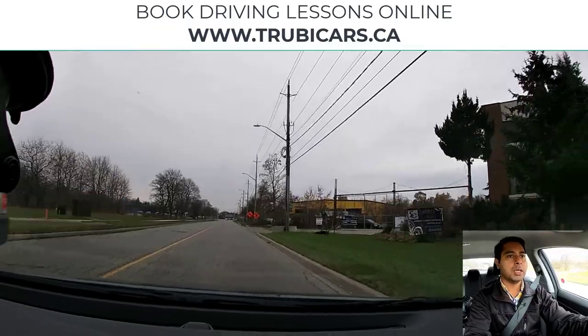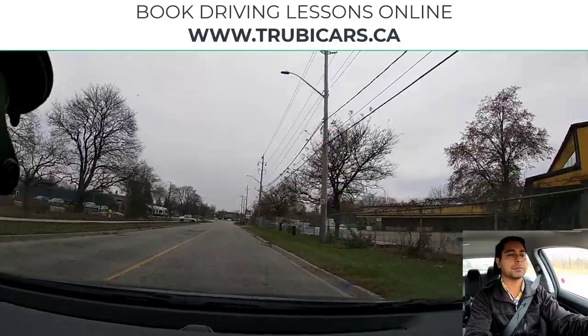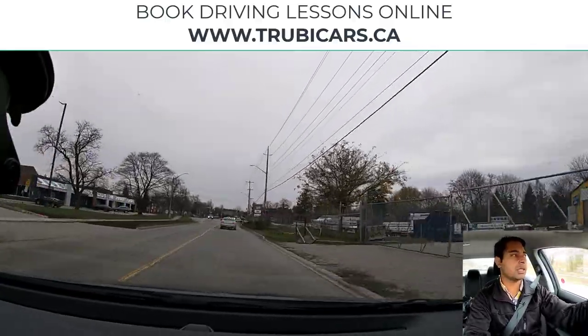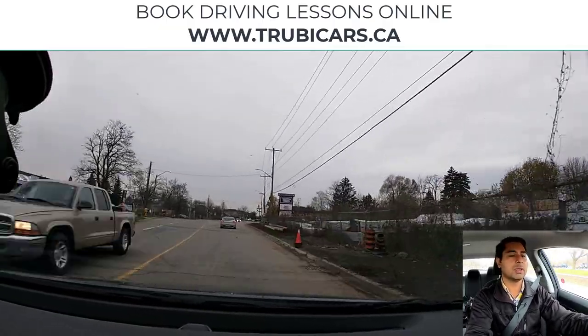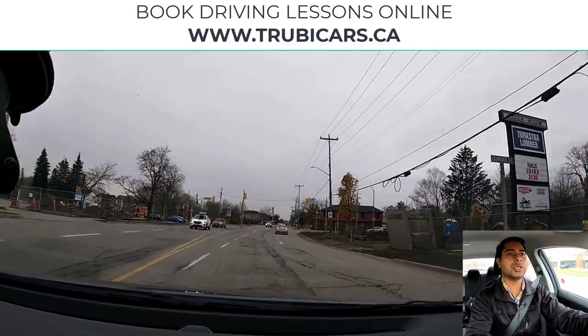At the next intersection we have traffic lights coming up and we will be turning left. I'm slowing down a little bit because this car just came out from the parking lot, so I'm maintaining distance from this person. We are turning left so I have my left signal on and I'm doing a shoulder check.